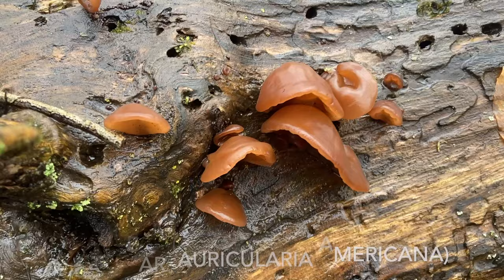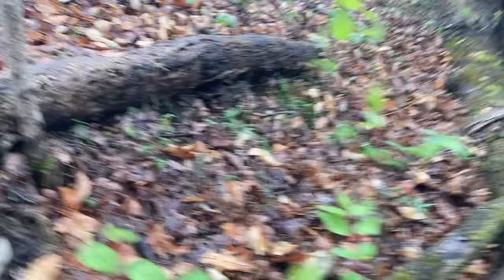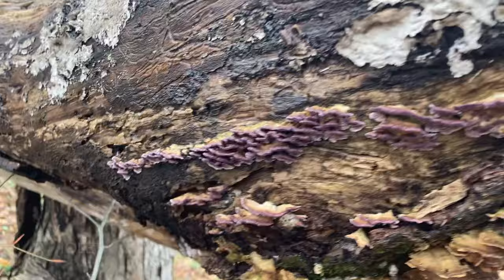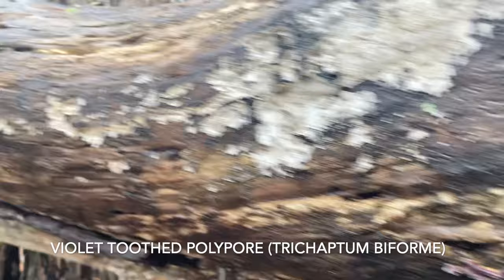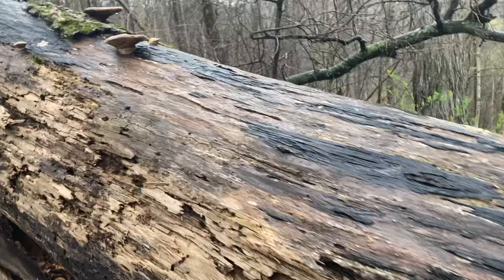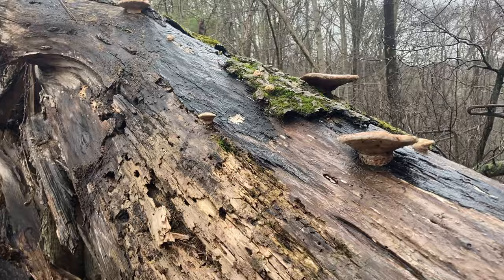Let's see what else we've got. Some Violet Tooth Polypore — they're looking very violet today. There's some cool shelf fungus, kind of pinkish on top. I'm not sure what those ones are.